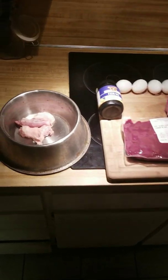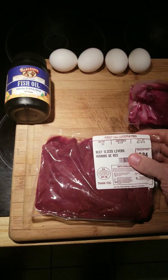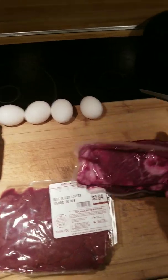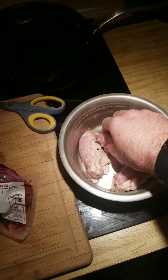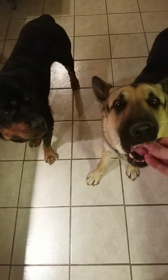Today is organ day for them. I mix their organ meat — today I'm using calf livers — with a little bit of fish oil, a few raw eggs, and they'll have a little bit of pure meat with it, which would be the cheek meat. And of course their treats — I love these chicken necks.